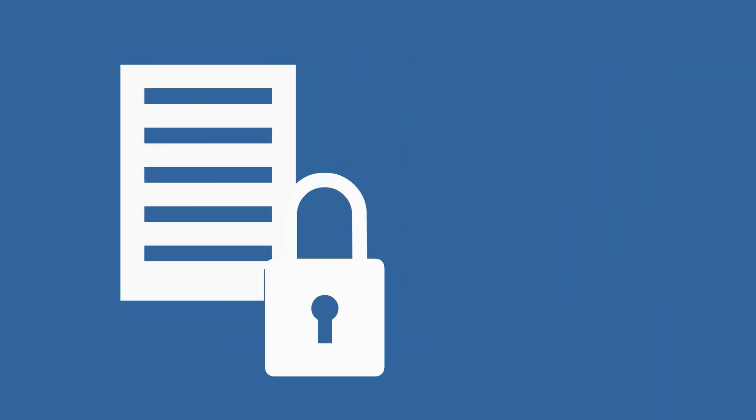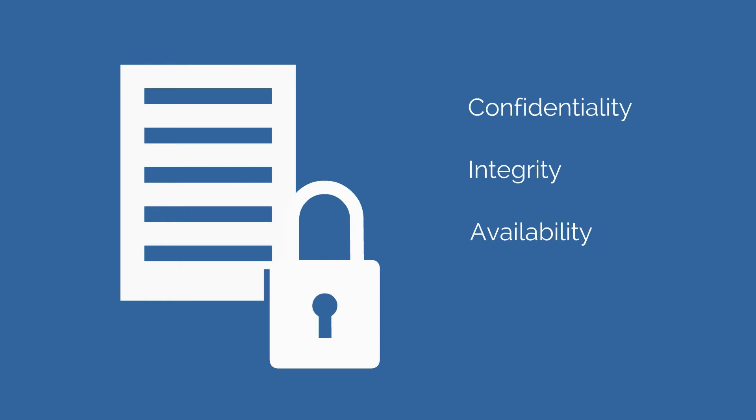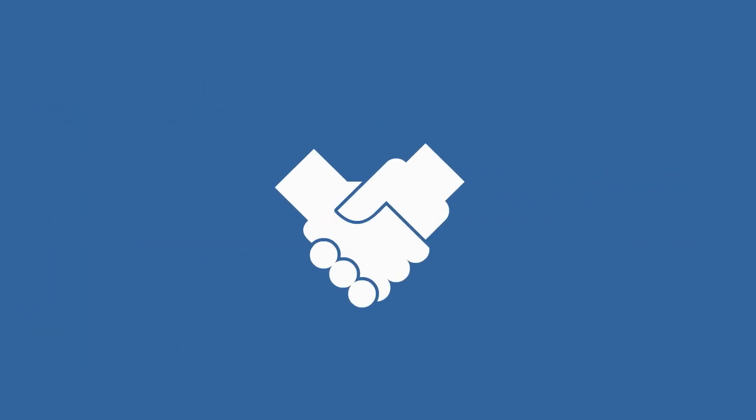Information security ensures that people deal with reliable information and data regarding confidentiality, integrity and availability, and is an important prerequisite in the pursuit of a better and above all more reliable service offering.